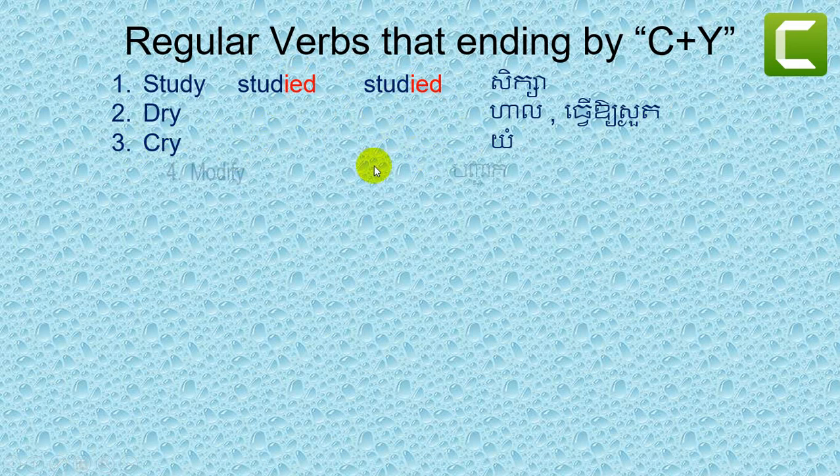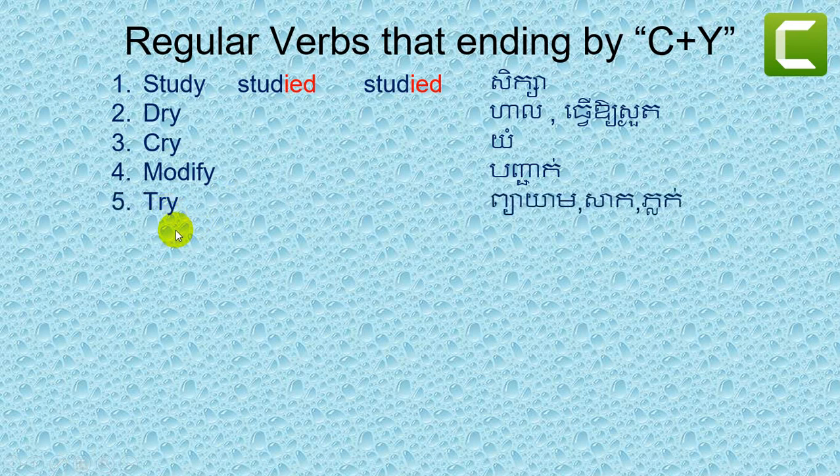Number four: modified. Modified. Number five: try. Number six: tidy. Tidy.